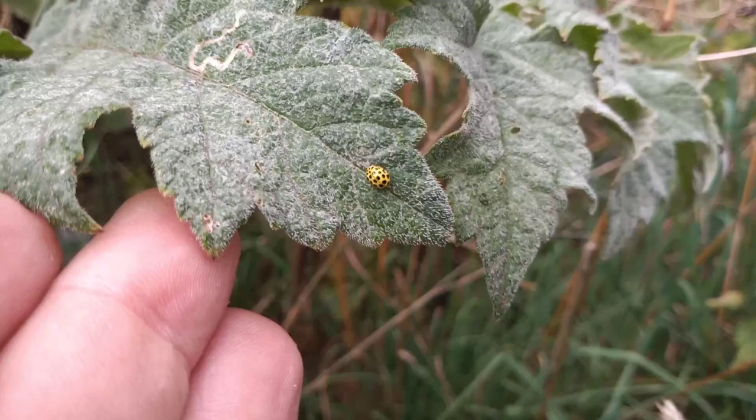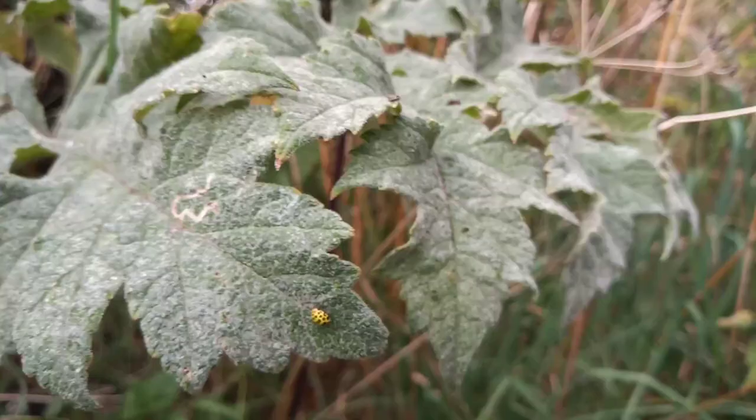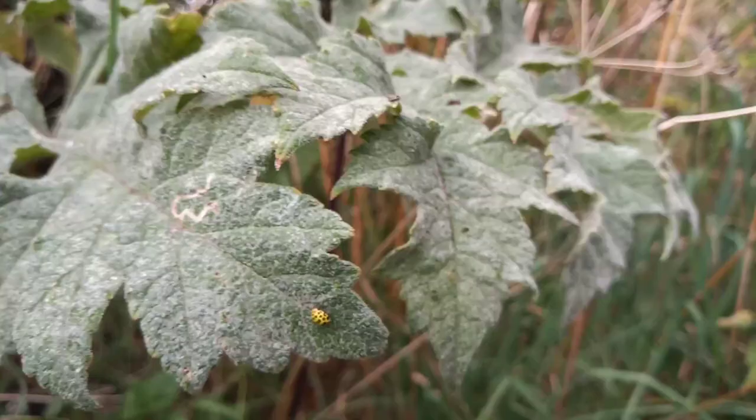This is the 22-spot ladybird — one to look out for on your travels. This is typical 22-spot ladybird habitat: some rank vegetation by the side of an old track.